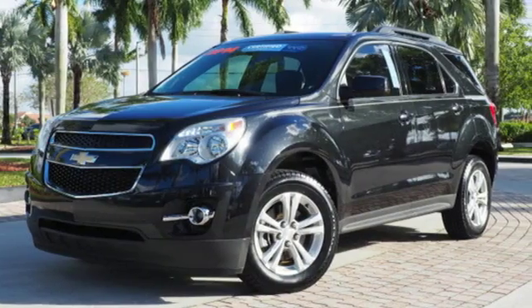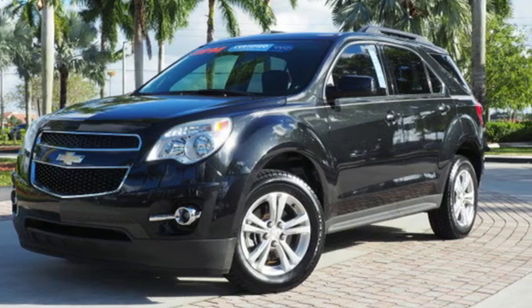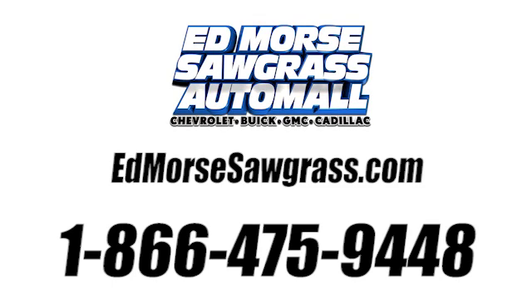Chevy, 100 years of icons. Take it for a test drive today. Call us today at 1-866-475-9448.